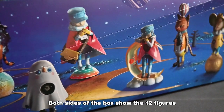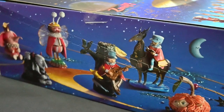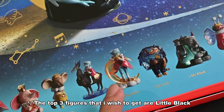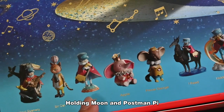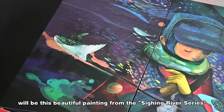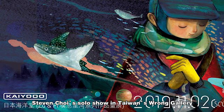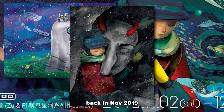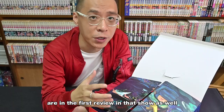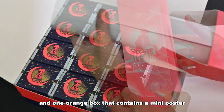Both sides of the box show the 12 figures that you are gonna find inside. The top 3 figures that I wish to get are Little Black, Holding Moon, and Postman Pie. When you open the box, the first thing you're gonna see is this beautiful painting from the Siding River series featuring Pie, The Wanderer of Time. The theme painting is from Steven Choi's solo show at Taiwan's Ron Gallery back in November 2019. All the characters from this series were first revealed at that show. Inside the box, you will have 12 blind boxes and one orange box containing a mini poster.